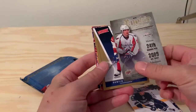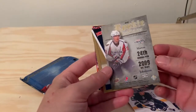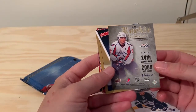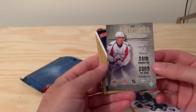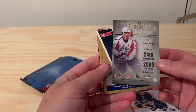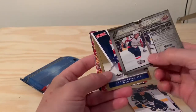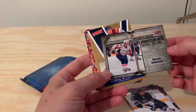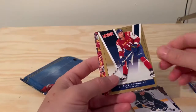And here we have another one — a Rookie Headline card. Marcus Johansson, Marcus Johansson. I do have one of his more recent cards, but this one is not numbered — still a Swedish rookie nevertheless. Good to have.